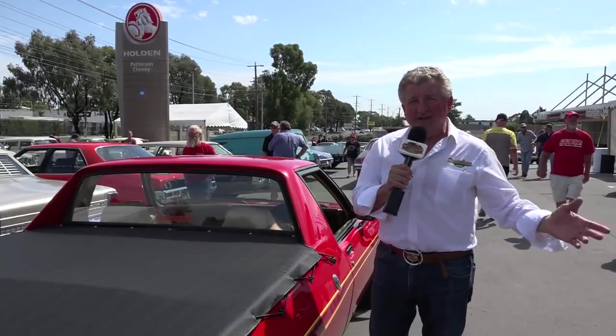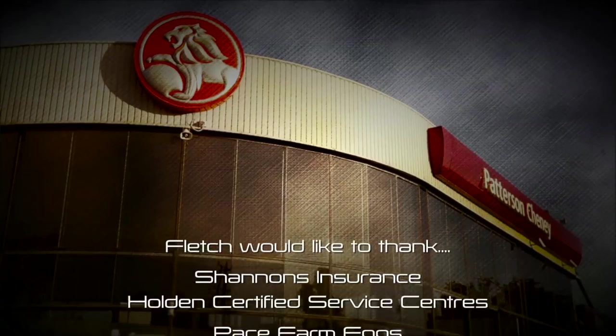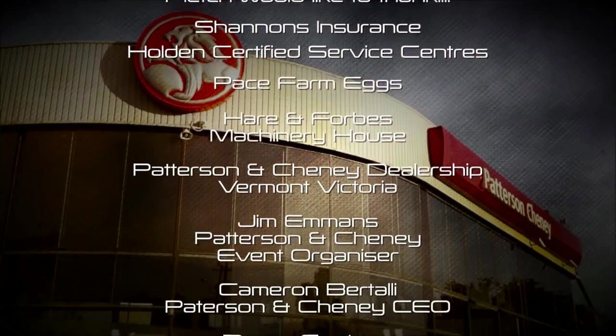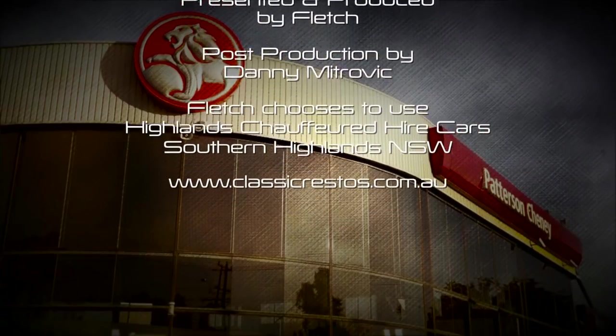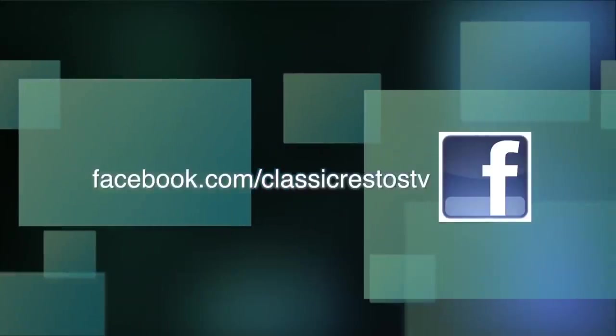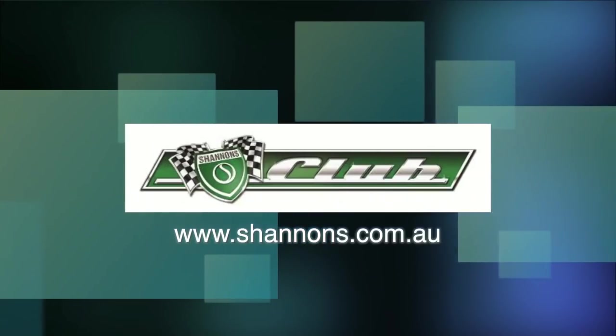Well, how cool has this been? Full credit to Jim Emmons and the team at Paterson Cheney Holden for their end-of-an-era classic Holden car show here at Vermont near Melbourne in Victoria. I hope you've really enjoyed this week's show. Until next week, no matter where you're watching Classic Restos from, please ride and drive safe. I'm Fletch, and I thank you very much for watching. You can like and follow us on Facebook at facebook.com/ClassicRestosTV and watch catch-up episodes at shannons.com.au.